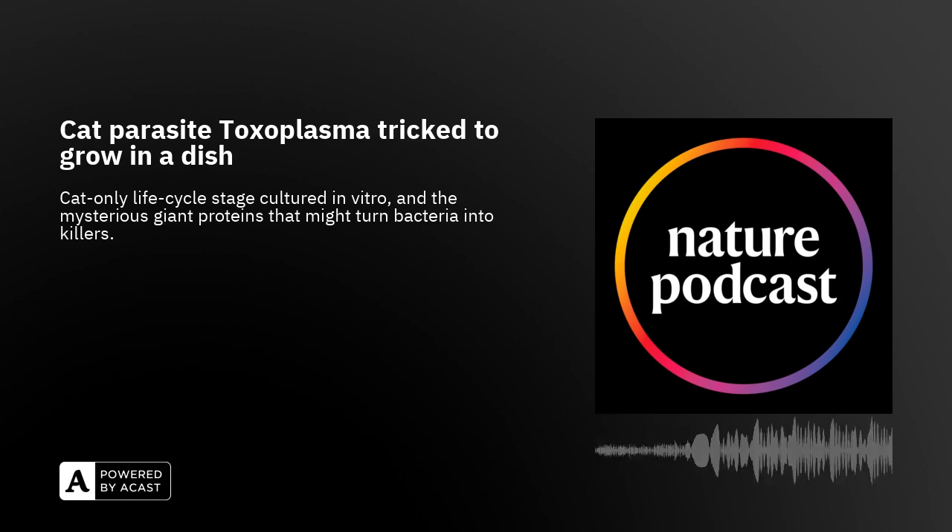Ali says that reaching this stage will have a number of benefits. For example, if researchers want to one day make a vaccine for cats to prevent transmission, they'll need a way to easily culture gametes to understand more about this part of the parasite's life cycle. Questions remain too about how toxoplasma moves from cats to intermediate hosts and how it infects so many different animals — rodents, pigs, birds, and humans, who can pick up the parasite through handling cat feces, eating unwashed vegetables, or infected meat.